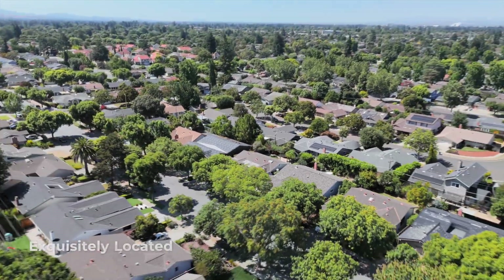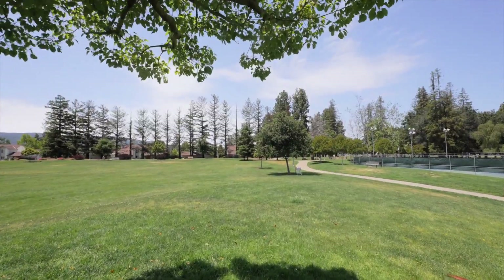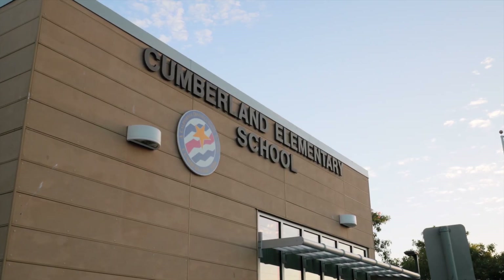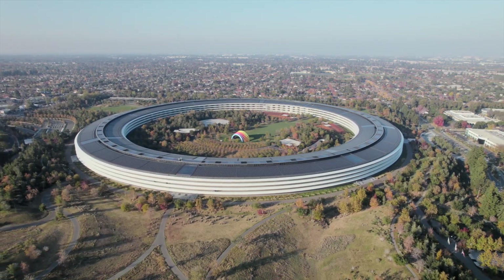This superb setting is just moments from several parks and places you within easy reach of neighborhood shopping and dining, top downtown amenities, and the Sunnyvale Caltrain station. You'll also be near outstanding Sunnyvale schools and some of the most well-known tech campuses in the world.